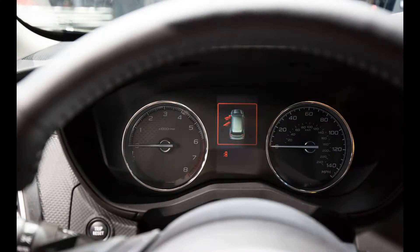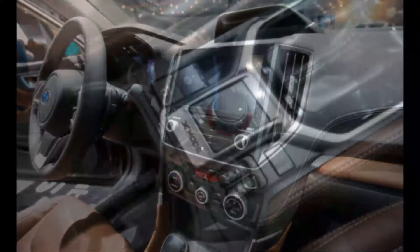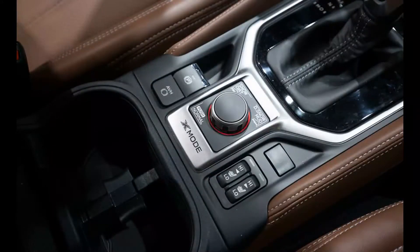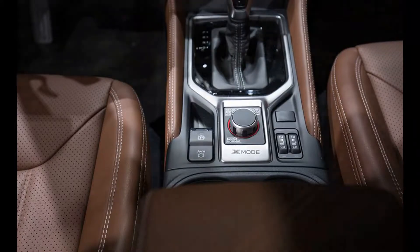Equipment levels are generous enough. It gets heated seats and windscreen as standard, while top-spec models have leather seats. Just avoid the sat-nav — it's awful. The boxer diesel is full of character, but the payoff is an average set of economy stats. Avoid the automatics; they're slower and dirtier than the manuals.